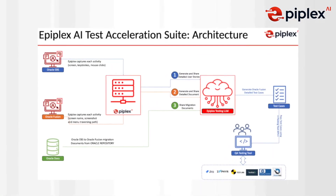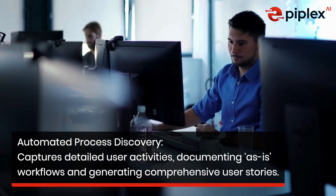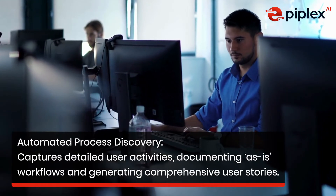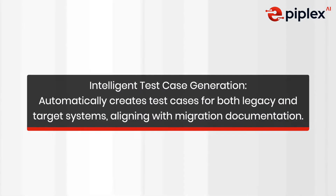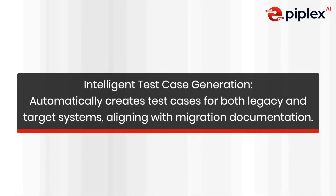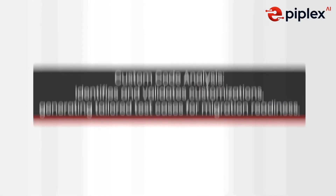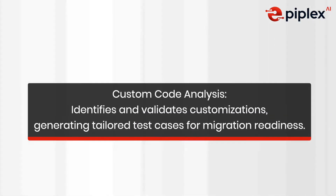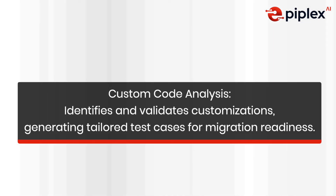Here's how our Test Acceleration Suite empowers your enterprise. Automated process discovery captures detailed user activities, documenting as-is workflows and generating comprehensive user stories. Intelligent test case generation automatically creates test cases for both legacy and target systems, aligning with migration documentation. Custom code analysis identifies and validates customizations, generating tailored test cases for migration readiness.